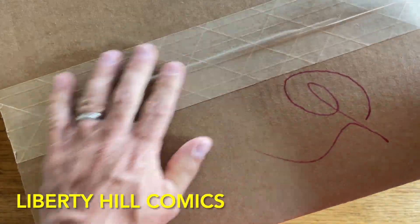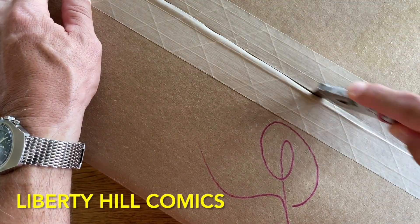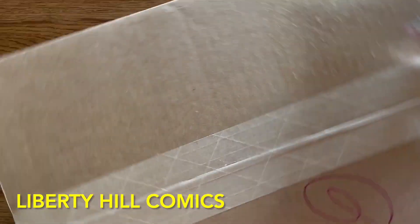What's up, y'all? It's Dr. Paul with another mail call for Liberty Hill Comics, where I share my passion and over 40 years experience in comic book collecting, investing, and conservation with you.